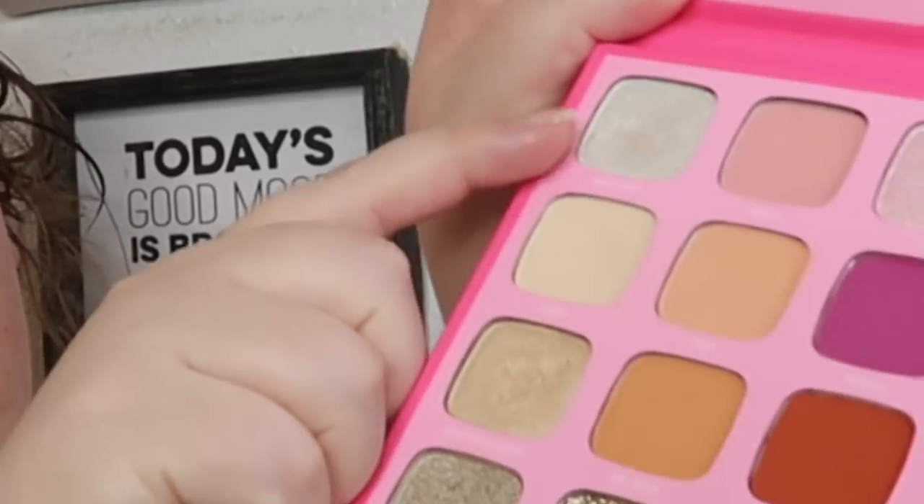I'm just gonna carve out my brows with a Q-tip. I used to spend so much time trying to get them perfect right away, but I feel like it's a lot easier to just go back in and clean up. Then I'm going to use this sparkly diamond-y color under my brow bone.